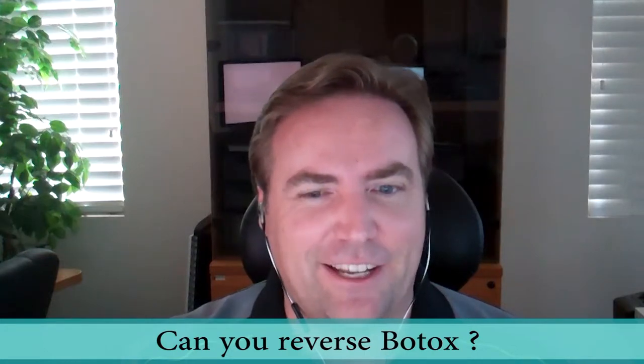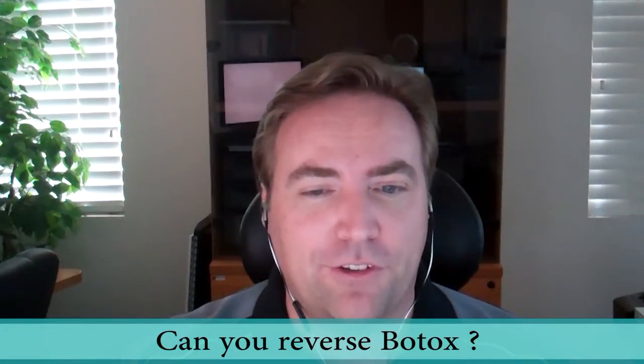Can you reverse Botox? I assume this is if someone were to, say, for instance, over-inject or perhaps they have a reaction which they don't like from Botox — is there a way to reverse that, or are you just going to wait for it to wear off?